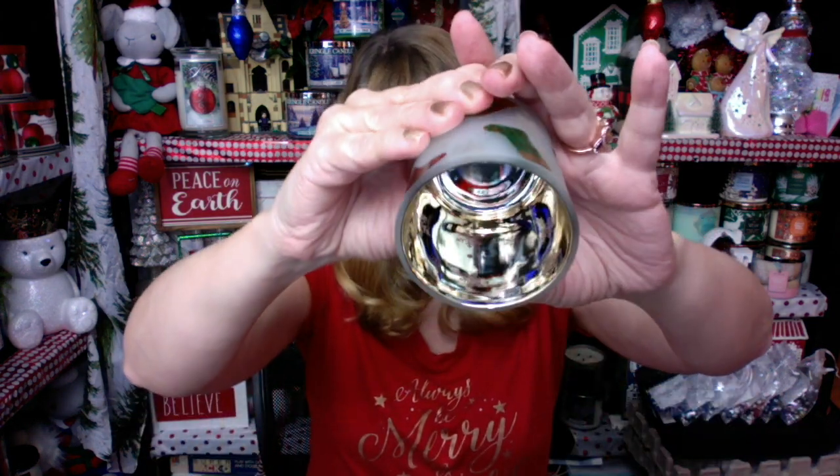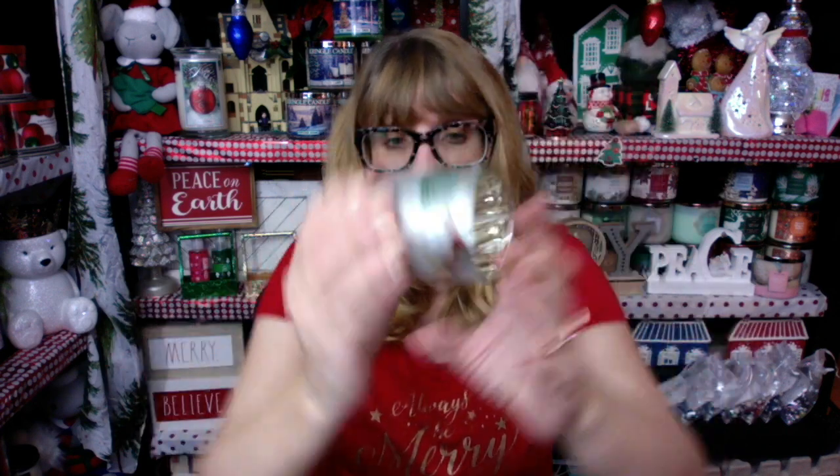The final thing I got is a votive holder. They wrap this stuff really, really well — I don't even know how to open this one. Oh, this is cute, you guys — check it out. At least it didn't break; they did a good job with the wrapping. Look how pretty this is — it's got gold on the inside. The inside has snowflakes and then the outside has stockings, so when you light the candle you're going to see the stockings and also the snowflakes. This is really, really pretty.